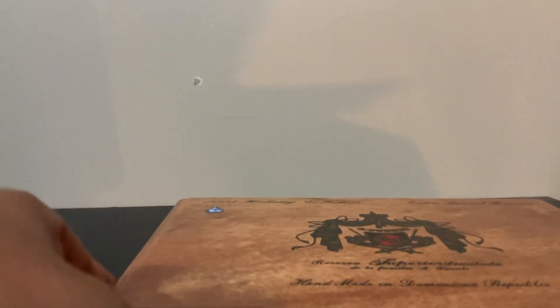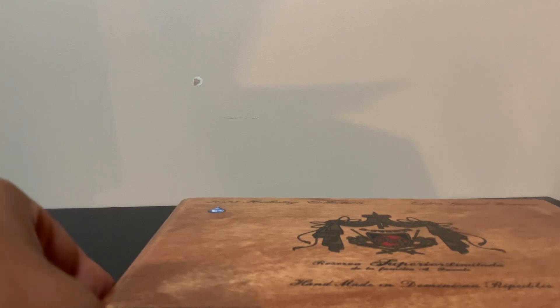Let's have a look at the cigars. I believe there's two Hemingway Classics, two Double Chateau Fuente naturals, two Chateau Fuente sun grown, two Magnum Rosado 54s, and two Opus X Destino al Cigalo — I think that's how you pronounce it.